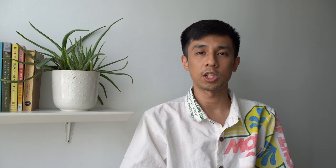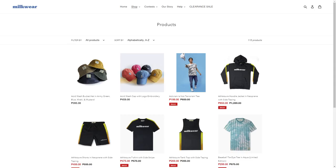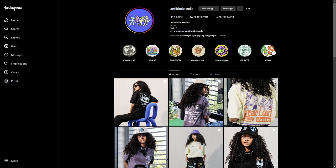Some more brands you might want to check out are Enamel, Fortune WWD, Milkwear, Van Gore, Antibiotic Smile, and Charlotte Folk. And if there are any other brands you think I should check out, please let me know in the comments.